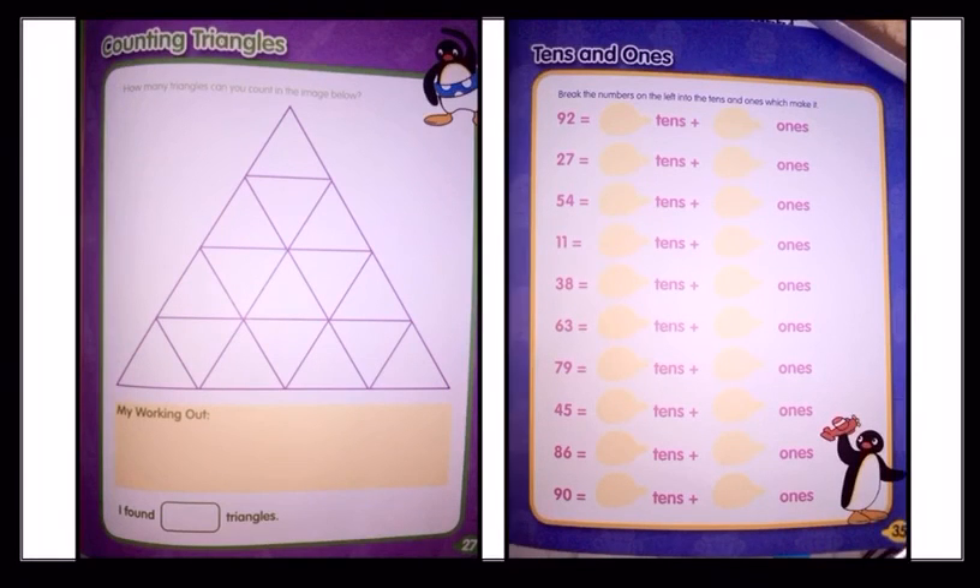Homework pages for Threadbook are page number 27 and 35.